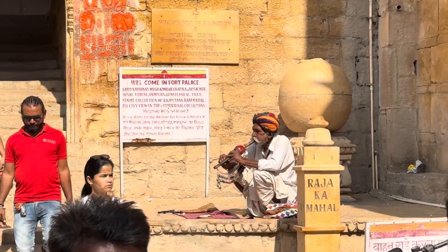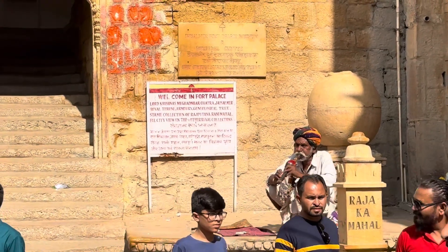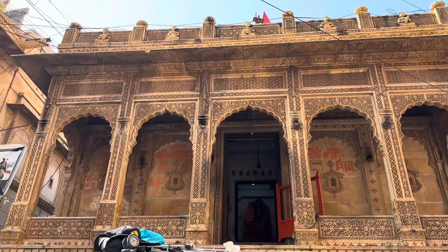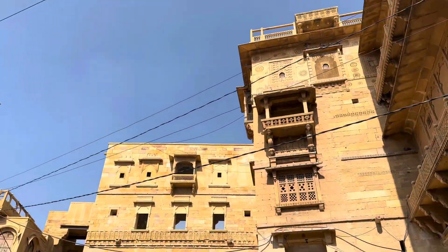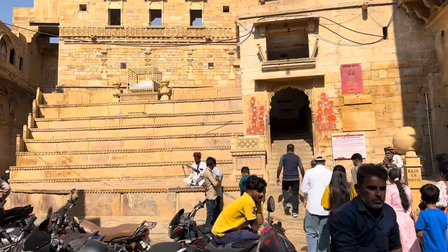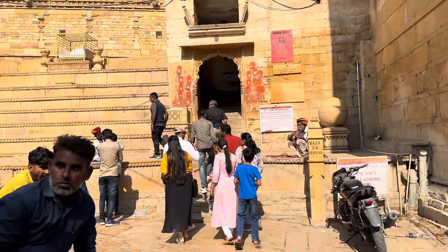This is the fort where their goddess is, and this fort doesn't belong to the government — it still belongs to the royal family. There is only one entrance and one exit. So let's explore it.